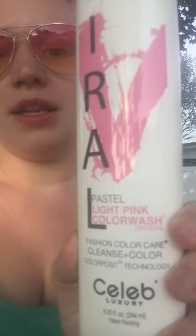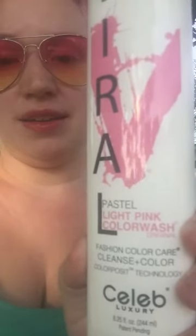This is called Viral and it is in pastel light pink, and it's a color wash. It actually has a hair dye in it and it's a temporary color. If I were to go in the shower right now and wash my hair with a normal shampoo it would still look like this, but after a week of doing a regular shampoo my hair color would return to the normal color it was before, which was like a platinum blonde.